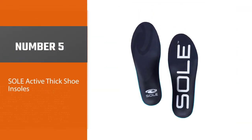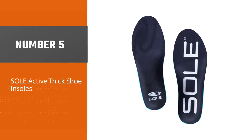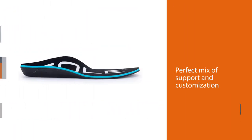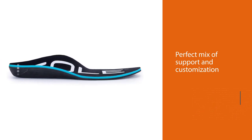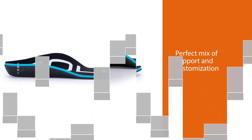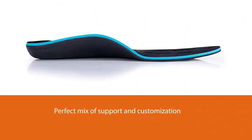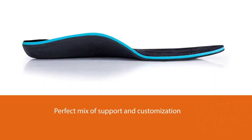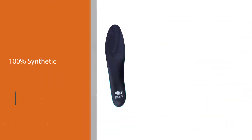Number five: Sole Active Thick Shoe Insoles. These EVA footbed insoles are the perfect mix of support and customization. They are available in three different profiles, so there's one for every shoe, and they are heat moldable — just pop them in the oven for a bit and you'll have custom inserts in minutes.